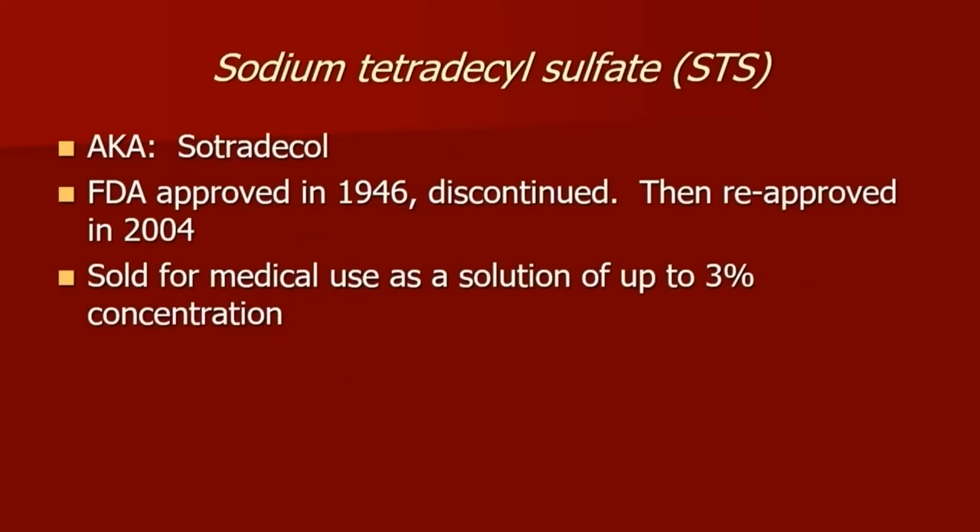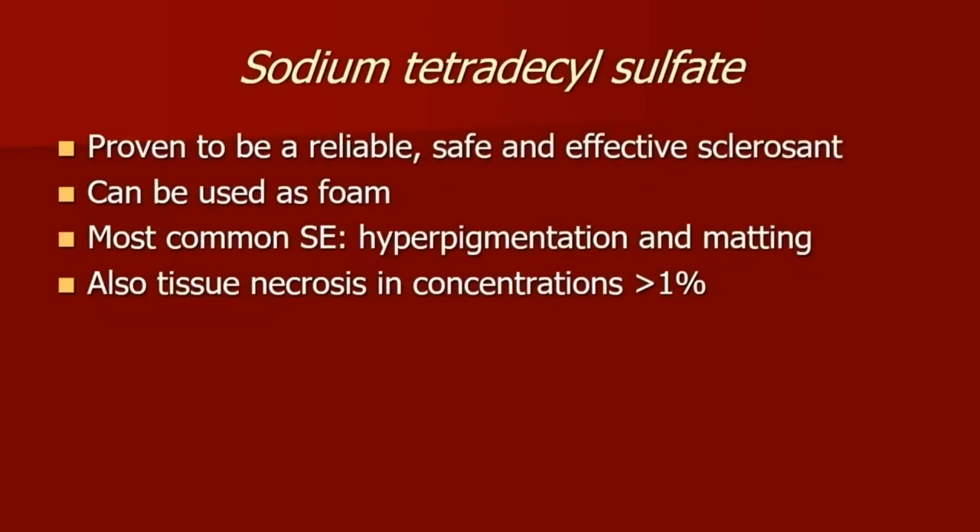STS was approved in 1946, discontinued, and brought back in 2004. It has been sold as a stock solution of 3%, which can be diluted down. STS is a detergent and therefore can be turned into a foam. The most common side effects include hyperpigmentation and matting based on the patient's skin type. However, if you do happen to extravasate, you can get tissue necrosis at higher concentrations.